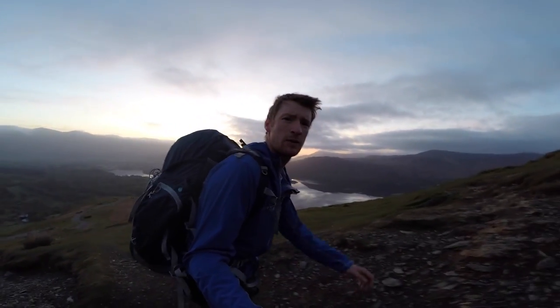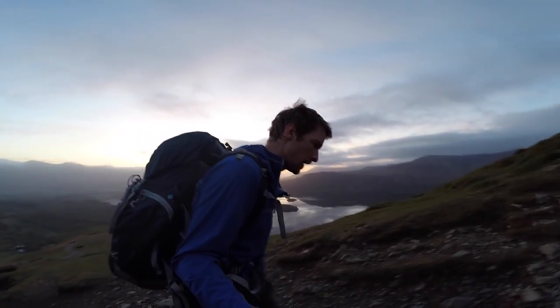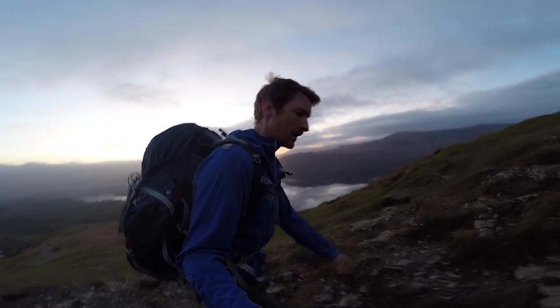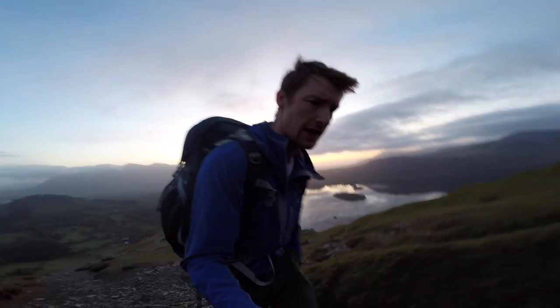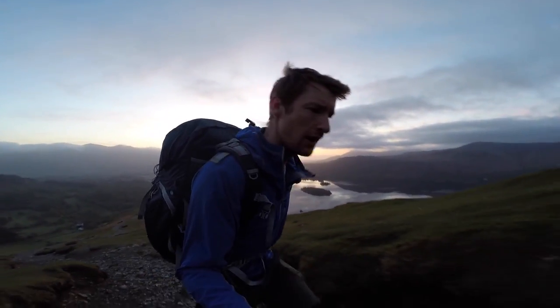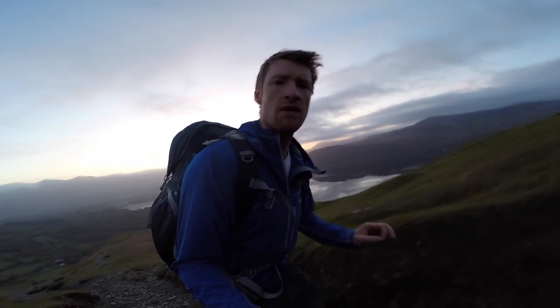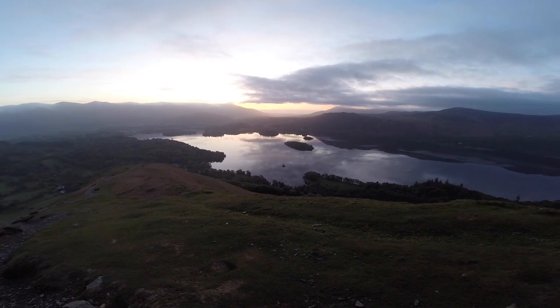I'm getting a little bit more hopeful now. There's a bit of colour coming through so hopefully we might get a shot after all. There's no wind so the lake below is just like a mirror — it's just going to reflect any colour that comes from that sunrise.